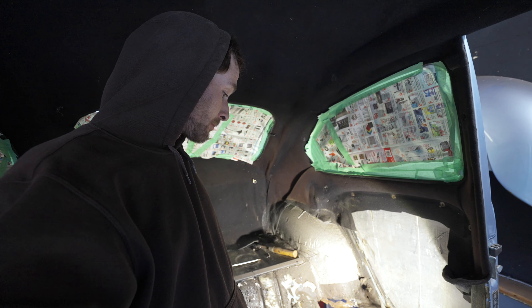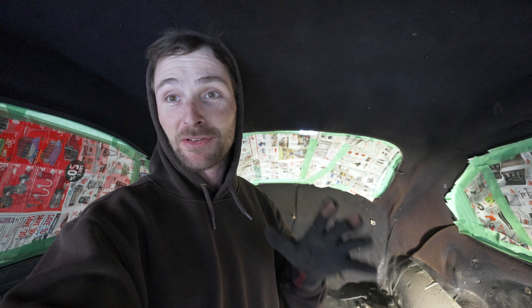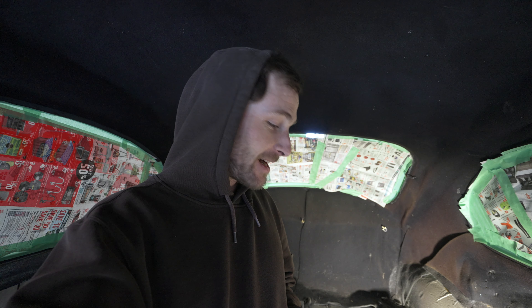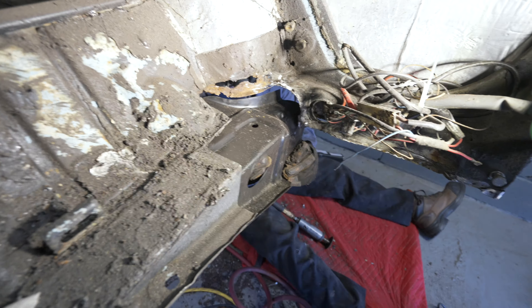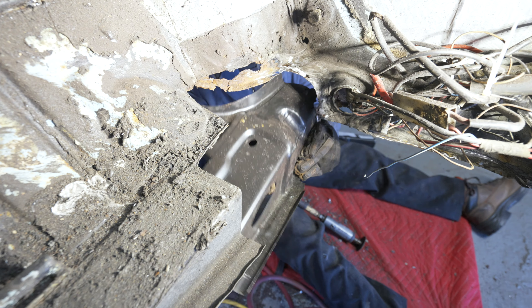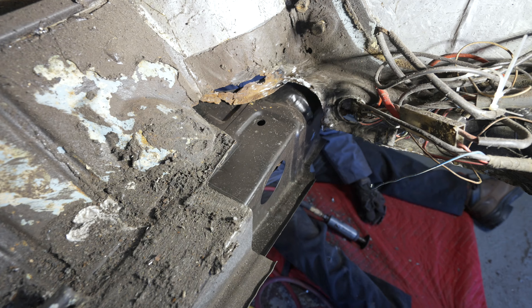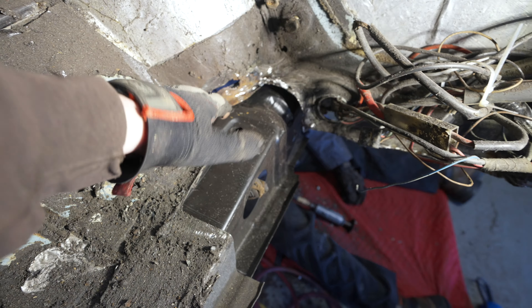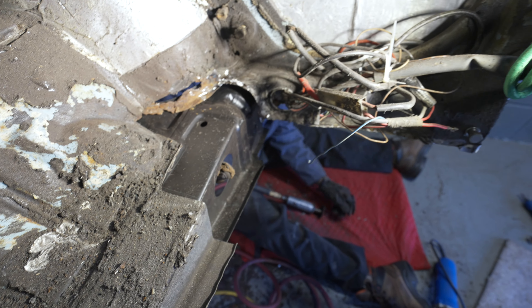Dad has the driver's side all cut out. After a lot of struggle with the sound deadener, he does have it cleared. There is a little bit bigger of a hole than the passenger side, but we're getting the patch fitted up right now just to make sure it'll fit — which of course it doesn't fit very nice, so we've got to make it work. This still has to be trimmed out, but we're getting there.